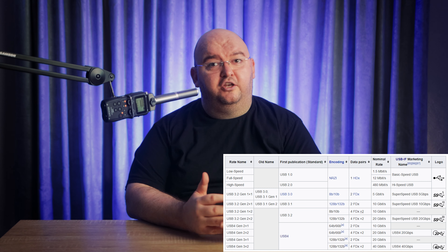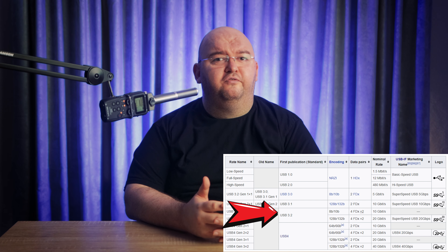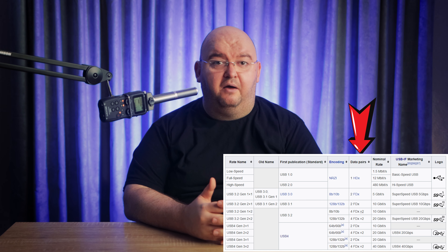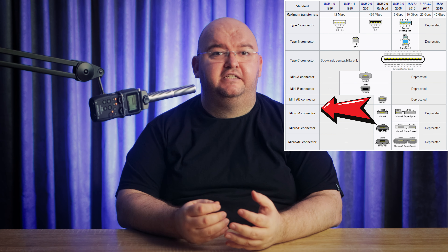First, let's demystify some terminology. When we talk about USB versions like USB 2, 3.0, or 3.1, we're referring to the tech specification, which includes data transfer speeds and power handling capabilities. On the other hand, terms like USB-A, B, and C describe the physical shape of the connector. It's important to understand these distinctions to appreciate the advancements USB-C brings to the table.